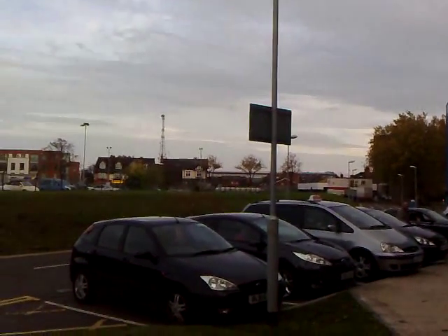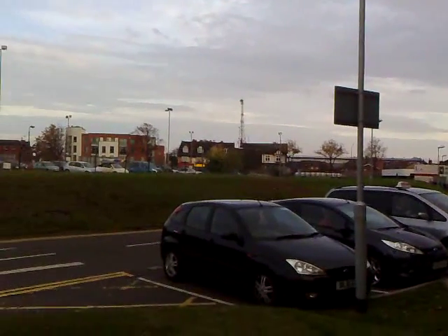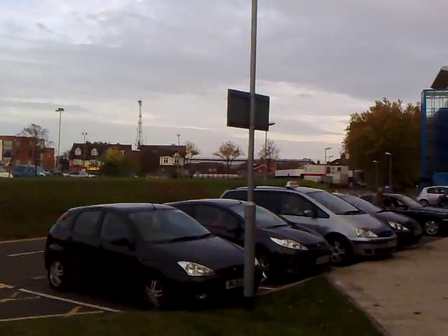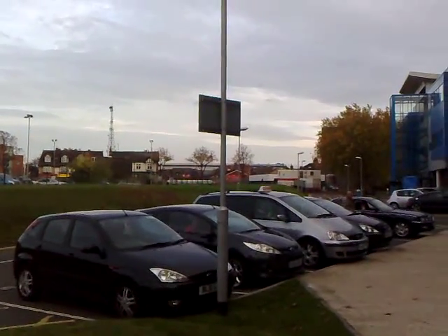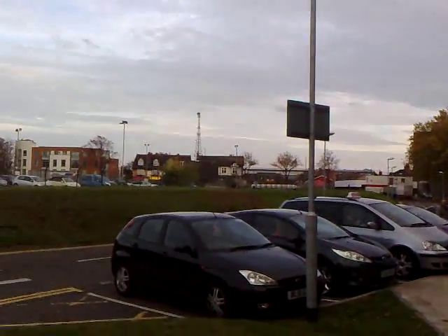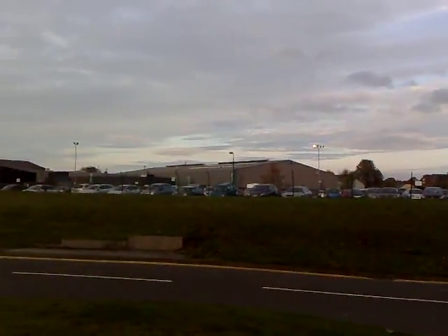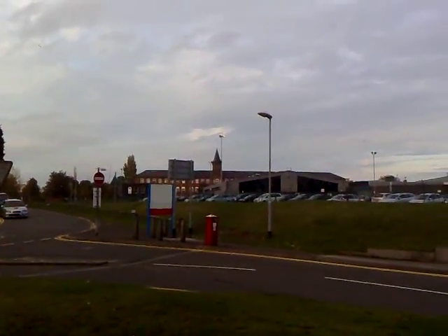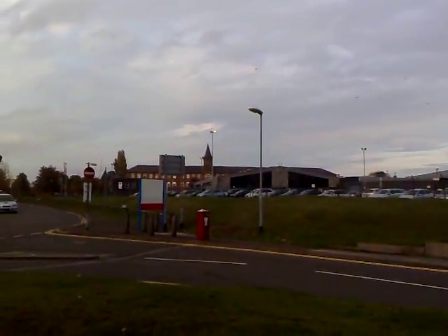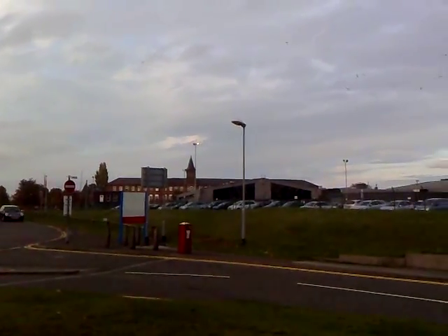That's a boulevard at the back — University Boulevard, as it goes off to the right. It passes Nottingham University up into Beeston, home of Boots the Chemist. There's an old building at the back there with a spire. That's Nottingham all over — new modern buildings mixed with the old buildings.